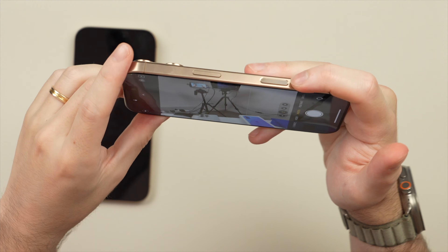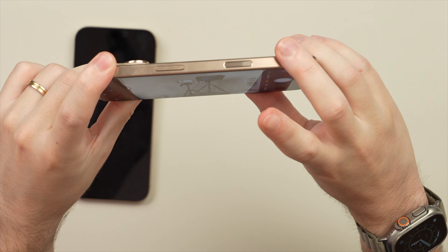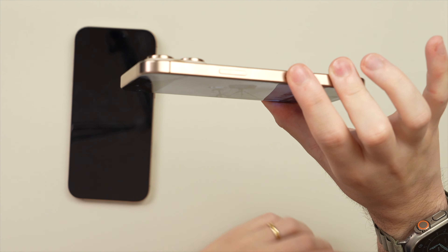In landscape mode, once again my finger does not rest on that camera control — in fact it sits just to the right of it. If I want to reach it I kind of have to awkwardly maneuver. I really can't with one hand unless I change my grip.